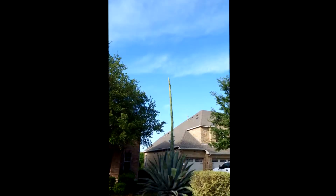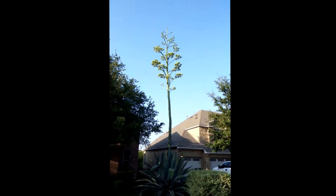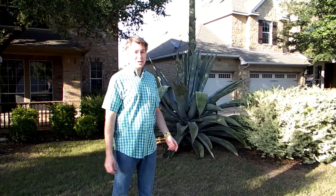Let's watch the stalk grow in time-lapse. It took about a month. It's now grown to 33 feet.